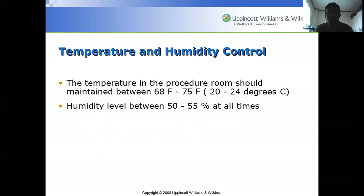Temperature in the procedure room should be maintained between 68 to 75 degrees Fahrenheit or 20 to 24 degrees Celsius — so it must be air conditioned. Humidity level should be around 50 to 55 percent at all times.